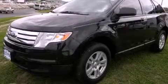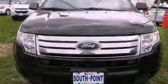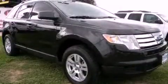This is a 2010 Ford Edge, a car-like ride in space like an SUV. It has a 3.5-liter six-cylinder engine and an automatic transmission.